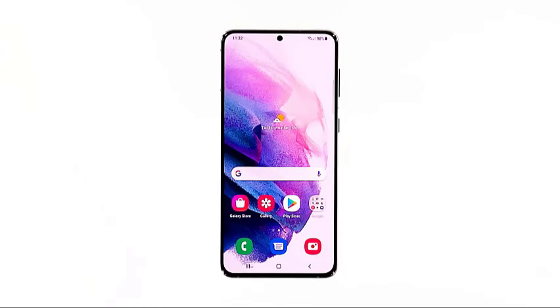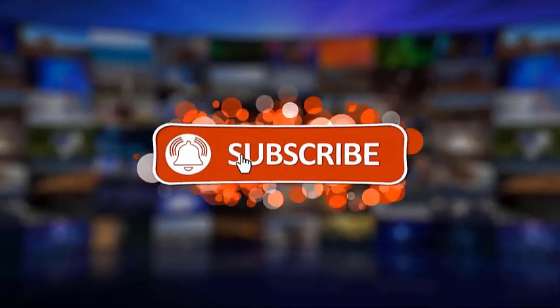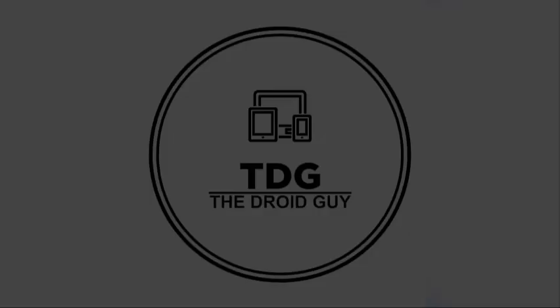We hope that this troubleshooting guide can help you one way or the other. We would appreciate it if you can like, share, subscribe, and hit the notification bell for more videos in the future. Thanks for watching.